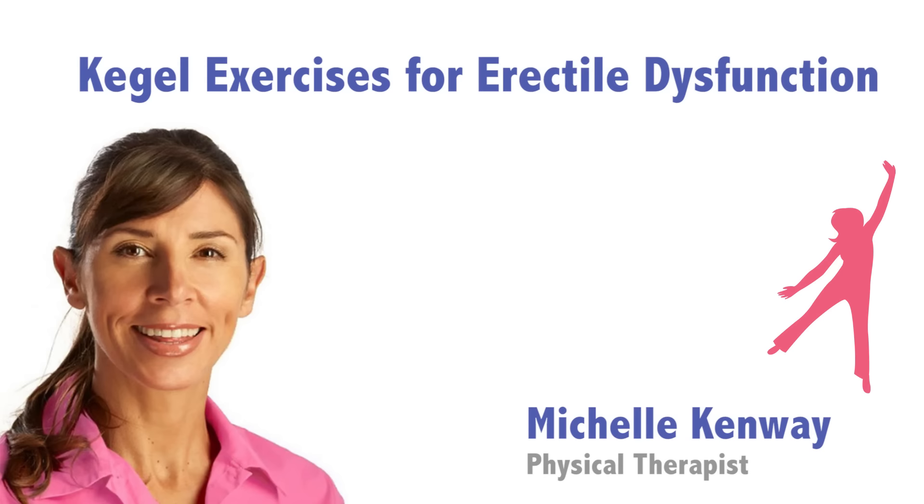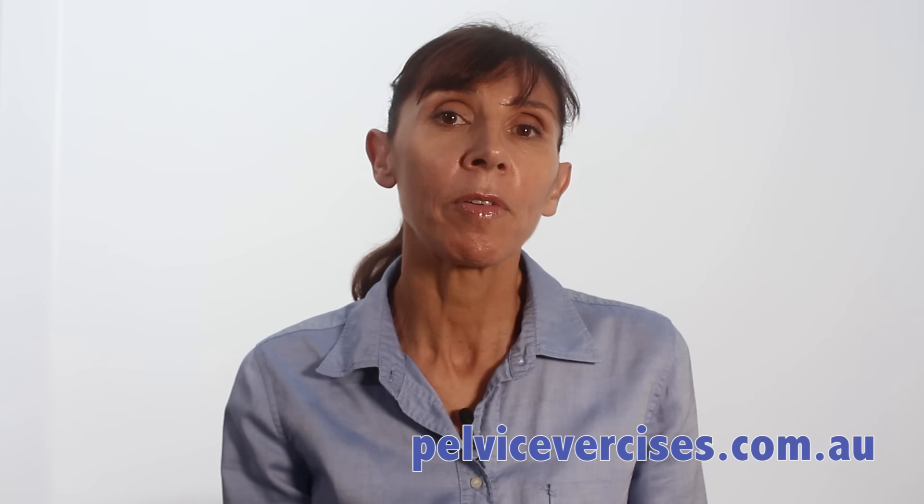Are you looking for proven Kegel exercises to help you overcome erectile dysfunction? I'm Michelle and today I'm going to guide you through proven Kegel exercises that will help you have and maintain an erection and last longer by delaying ejaculation. In this video, we're going to cover the essential types of pelvic floor muscle training for erectile dysfunction.